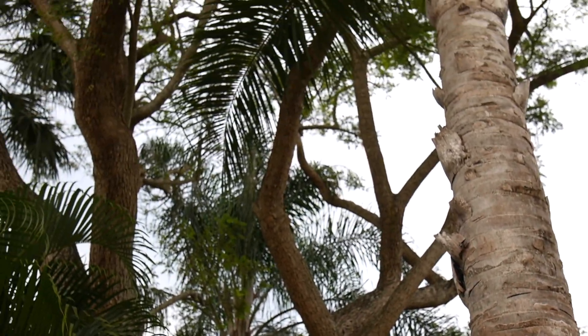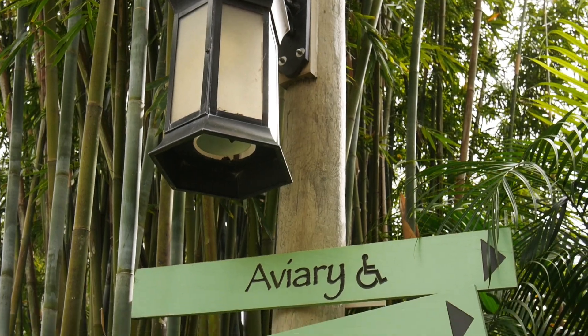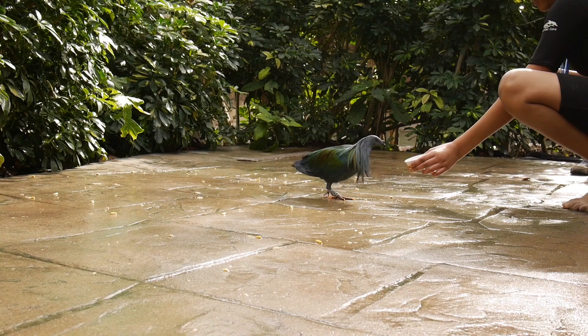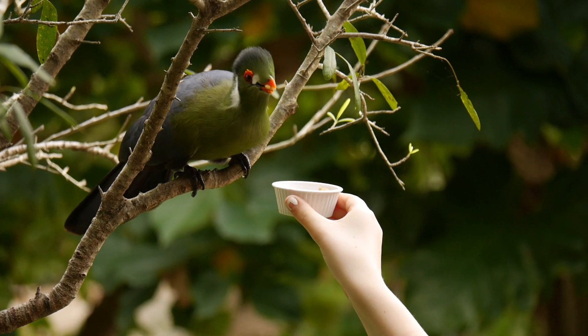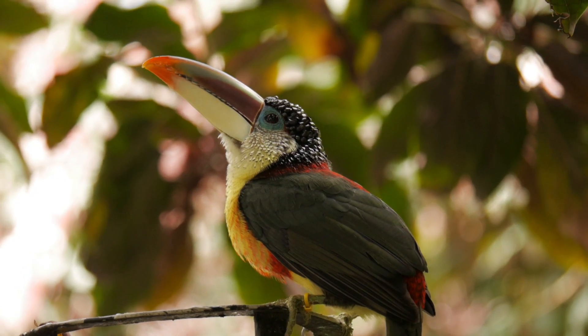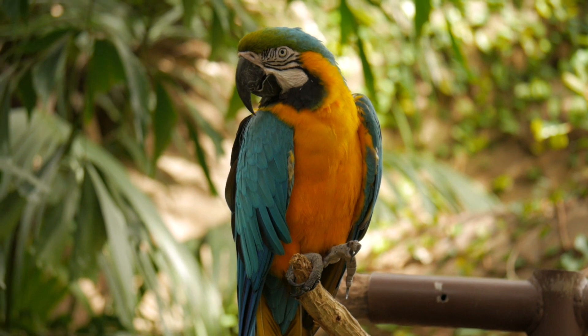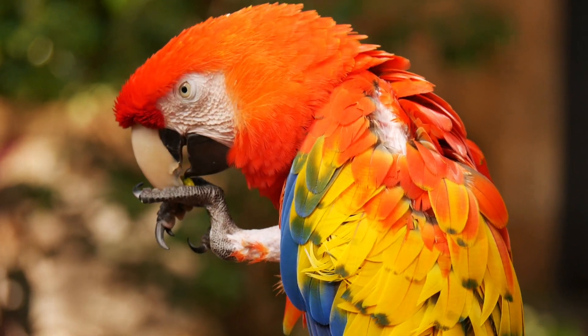After breakfast, we went to the bird aviary, which was so much fun. It's very different from a zoo because you're right up in there with the birds. When you enter, they give you a little cup of bird food so you can walk around and feed the birds. You can entice the birds up onto your arm or shoulder. They have parrots and several other kinds of beautiful birds. Have your camera ready — you're going to get some great shots.